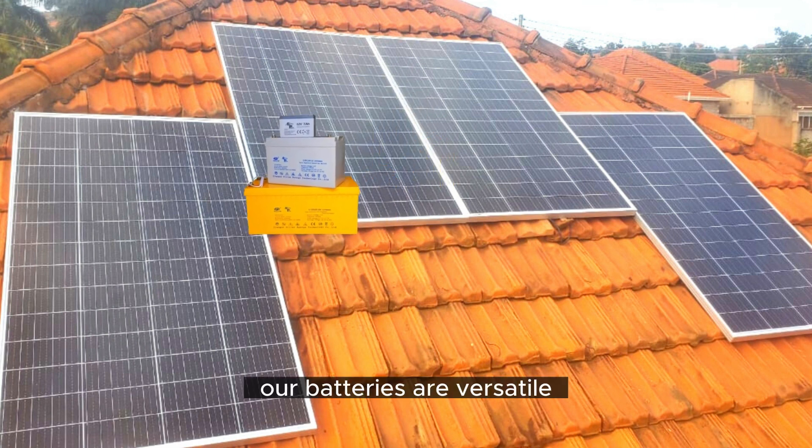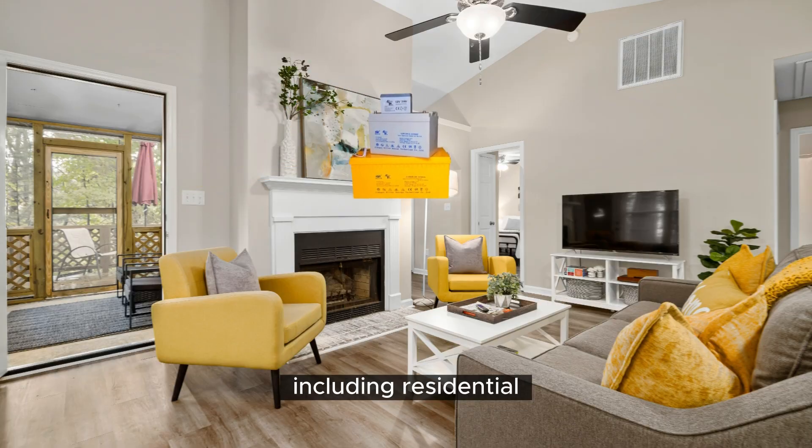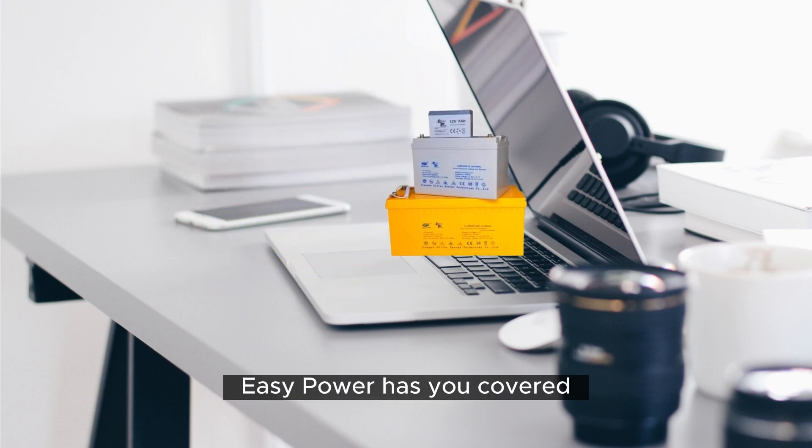Versatility. Our batteries are versatile, suitable for a wide range of applications, including residential, commercial, and industrial setups. Wherever you need reliable and sustainable energy storage, Easy Power has you covered.